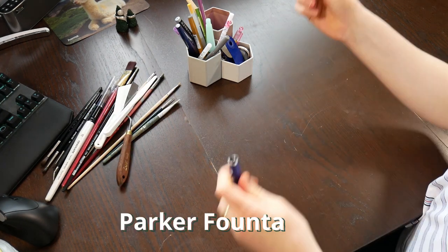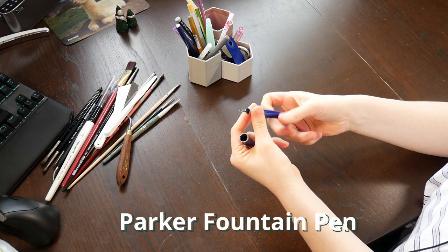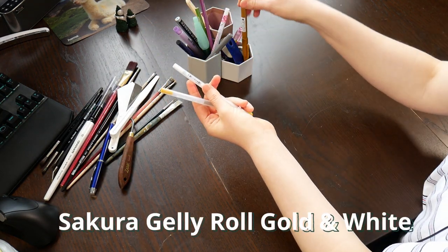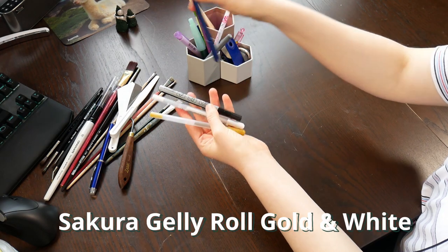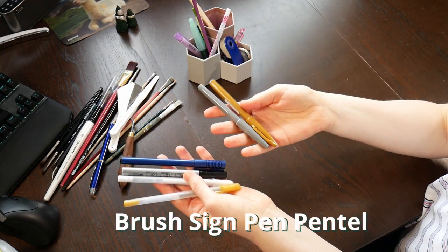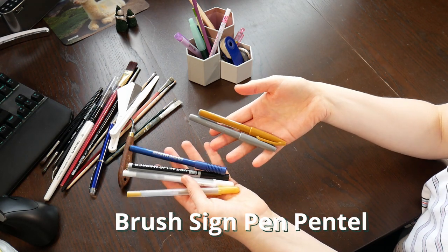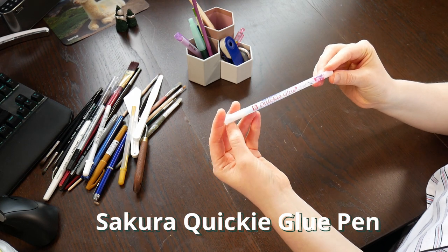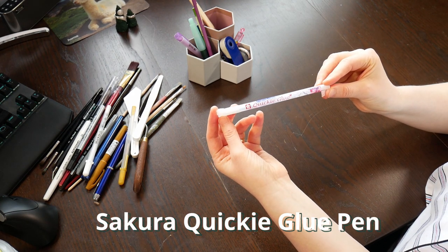Then there is a fountain pen, which seems to be always empty — always. And some special markers: gold and white markers, a silver marker, a CD marker, and two of my free brush sign pens from Pantel. And also my quickie glue pen, which I love. It is very handy, especially for embossing.